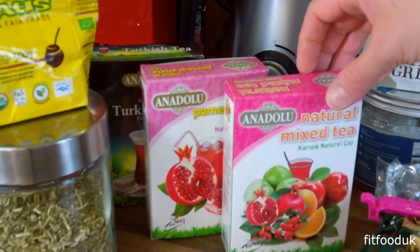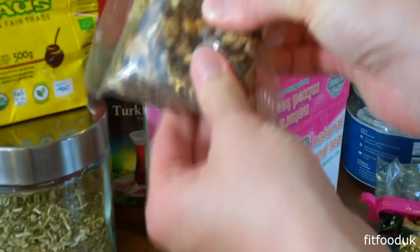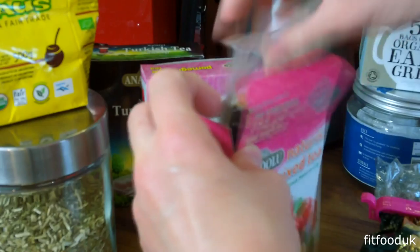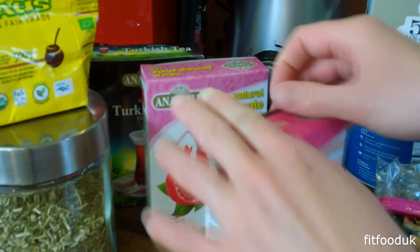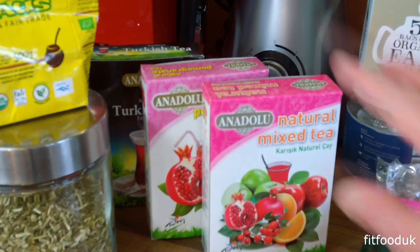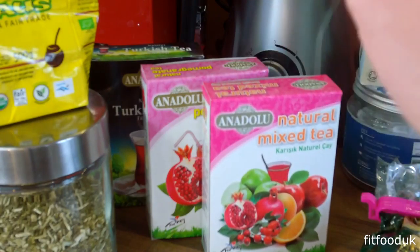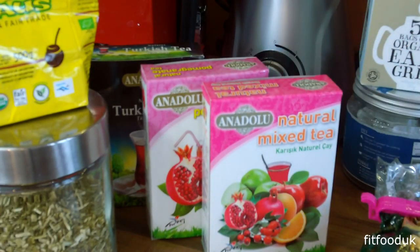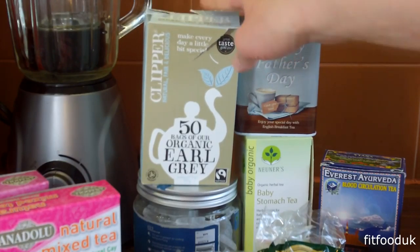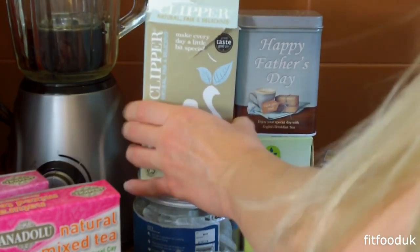The next teas I'm going to show you are teas that I brought from Turkey. This is Turkish tea — it's quite strong and I usually drink it in a sort of glass like this because I brought it from Turkey, and I brought a little pot as well that is from Turkey. I actually enjoy drinking it like this because it reminds me of the place I've been to. So these are the teas that are fruit teas, and my dad told me before I went to Turkey, he was like, you have to try these fruit teas.